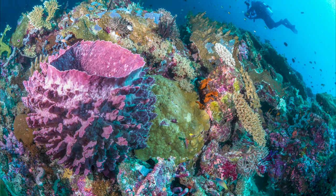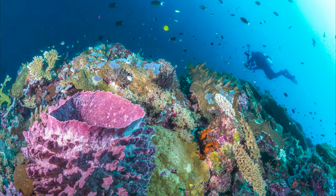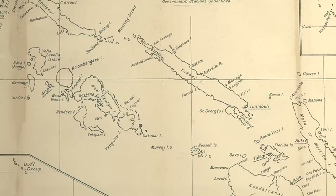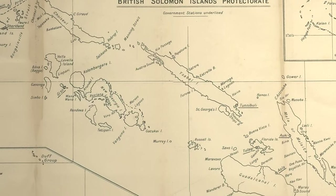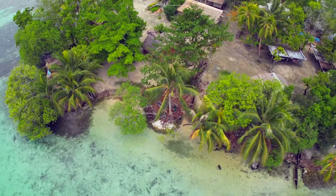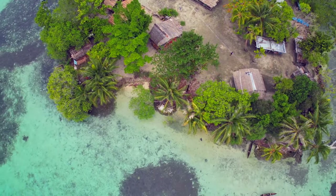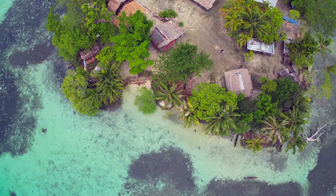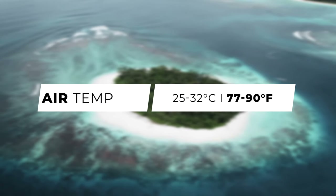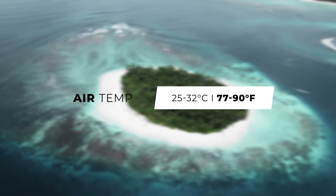Due to its remote location, the country offers some of the most pristine dive sites in the world, filled with innumerable unspoiled hard and soft corals. There are six main islands and over 900 smaller islands. The larger ones are mostly volcanic with steep mountainous geography, while the smaller ones are stereotypical tropical islands with sandy beaches and palm trees.